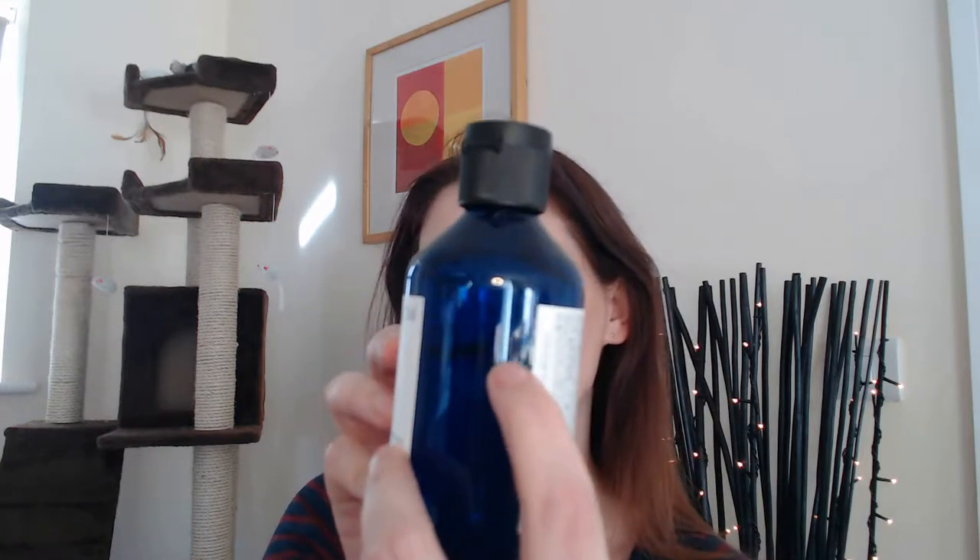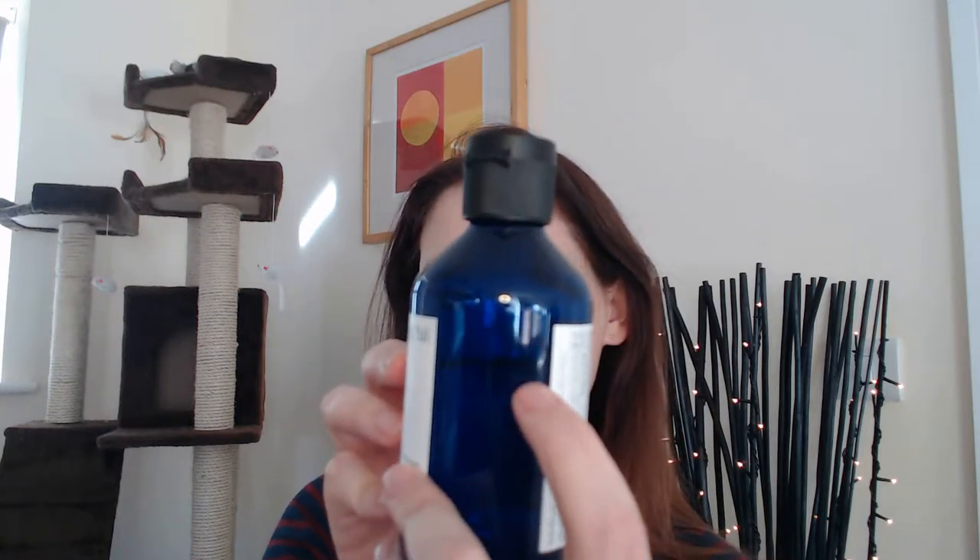It's the Essence Toner and it is 200 mils. I got down to about there — you can just about see that — and I went, you know what? It's not for me.